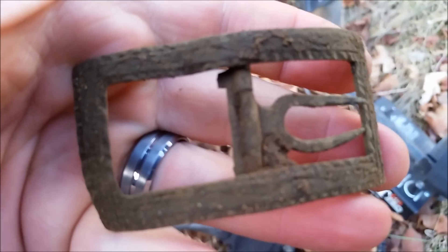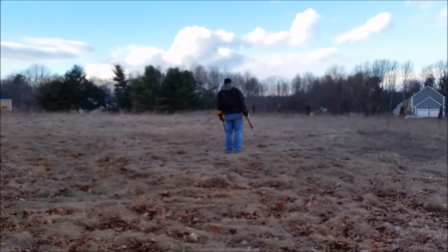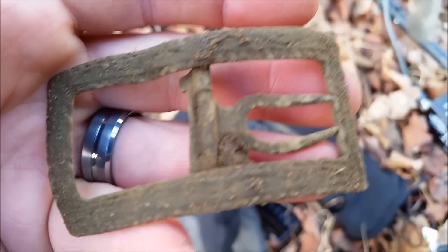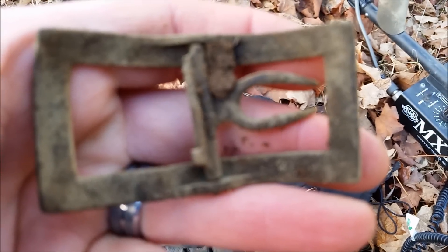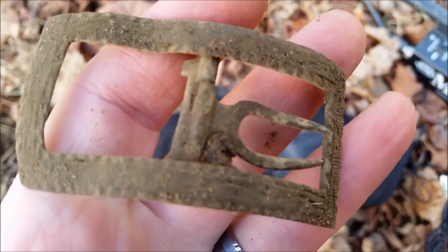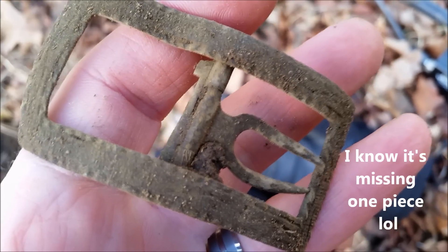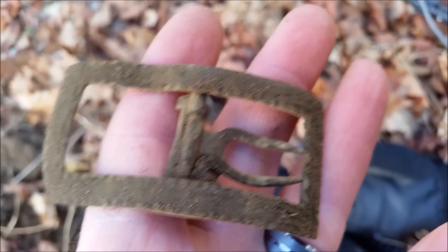All right guys, I'm super pumped — look at what just came out of this hole right here, unbelievable. We've actually moved on to like a farm field. I just pulled this bad baby out. I think this is the best shoe buckle I've ever found — completely intact. That is awesome, a little bent but we'll take it. I'm going to put this back in the car right now so I don't bend it anymore. We'll be back, get this cleaned up and show it to you at the end.